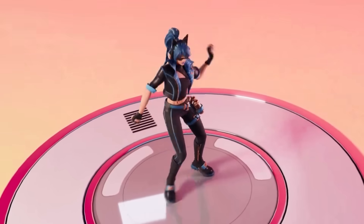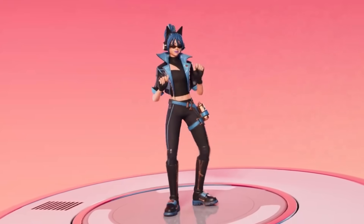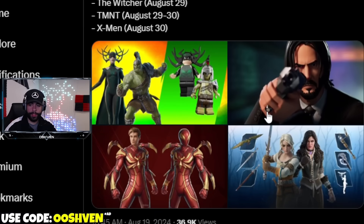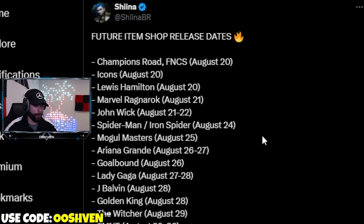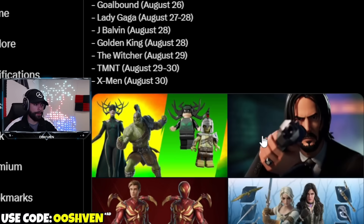Since we're talking about the item shop, we have future item shop release dates. A ton of items are coming back in August: FNCS skins, Icon skins, Louis Hamilton, John Wick, the Iron Spider skin officially on August 24th, Ariana Grande, Lady Gaga, Jay Belavin, and Teenage Mutant Ninja Turtles will all be making appearances back in the item shop very soon.